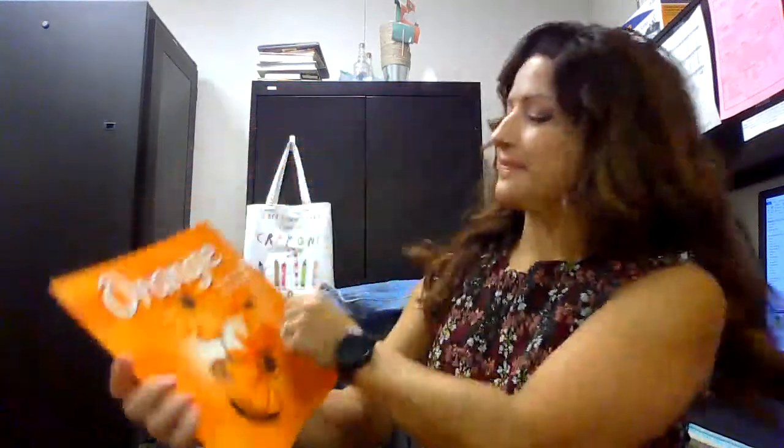All right, Almond Grove first graders, it's the color orange. Let's find out what types of things they can come up with for the color orange.